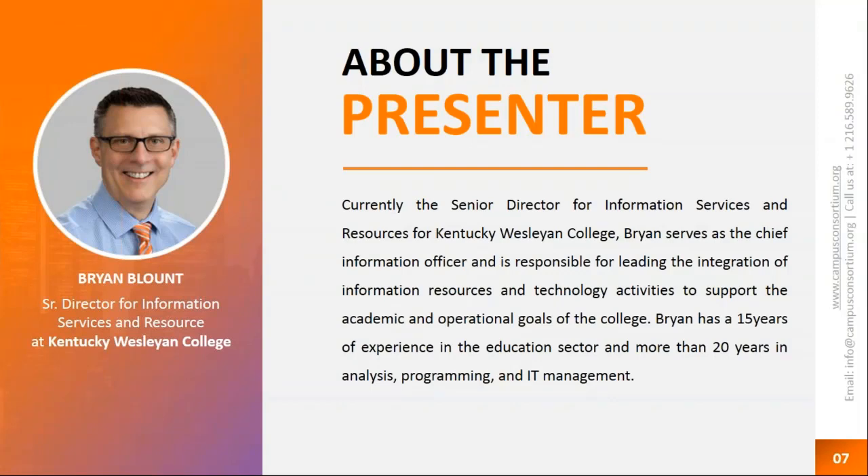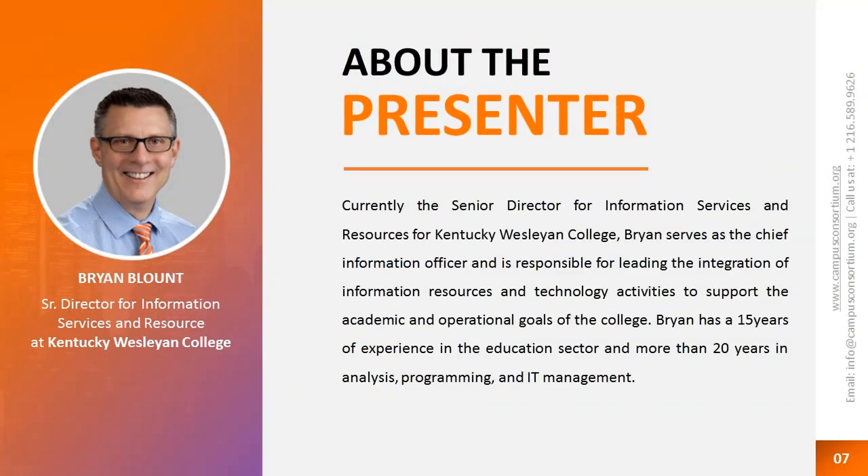Now I'm going to take a moment to talk about Brian before handing it over to him. He is the Senior Director for Information Services and Resources for Kentucky Wesleyan College, where he serves as Chief Information Officer responsible for leading the integration of information resources and technology to support the academic and operational goals of the college. Brian has 15 years of experience in the education sector and more than 20 years in analysis, programming, and IT management. Some of his major projects include CAMS Enterprise Data Conversion and ERP implementation, disaster recovery, business continuity planning, unified mobile app deployment, and mobile computing initiatives.